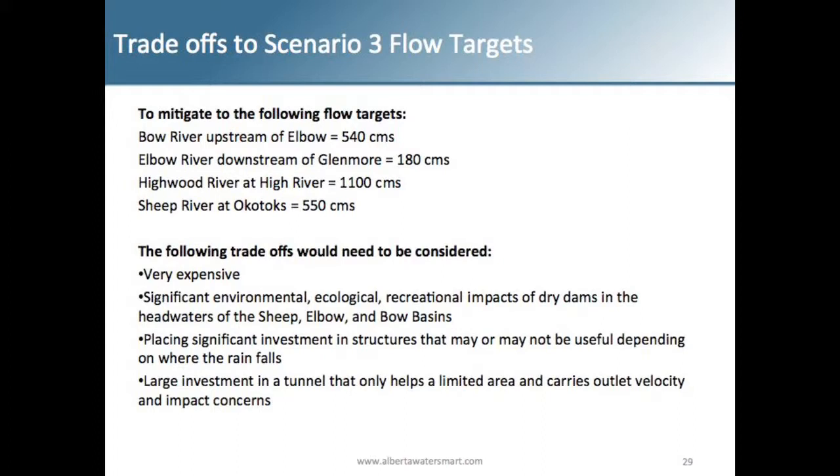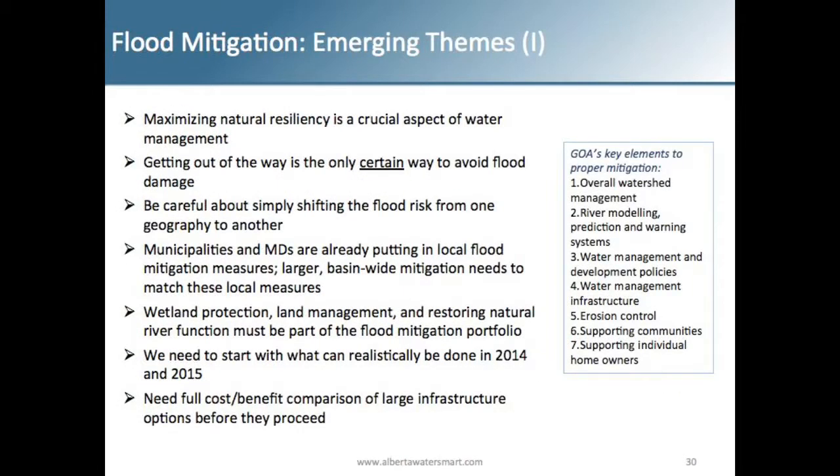When you look at a dry dam on Likris Creek or Ghost River — what if the next flood hit Kananaskis and you didn't have a structure there? You'd have two very expensive dry dams sitting on fairly small tributaries that aren't being used. Are we trying to stop the 2013 flood specifically, or mitigate all floods? The tunnel underneath Calgary can only help a limited area and also increases velocities, creating downstream impacts. If you're speeding up flows and sending higher flood flows downstream, you could impact downstream infrastructure such as Bassano Dam.